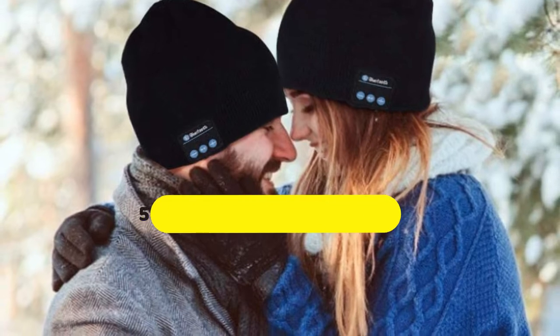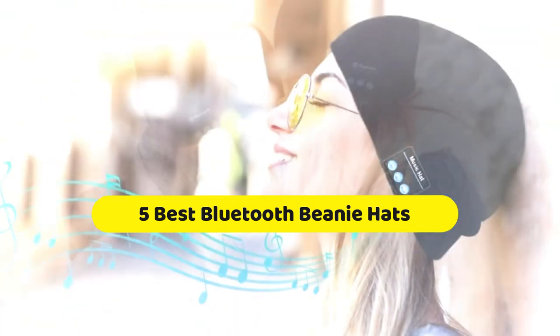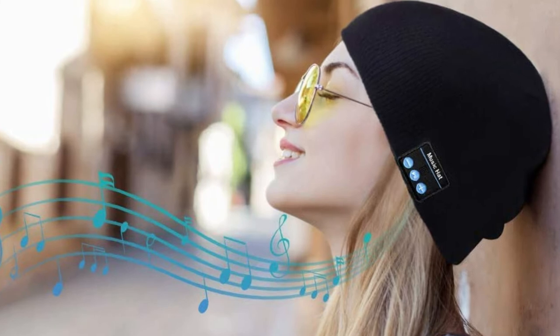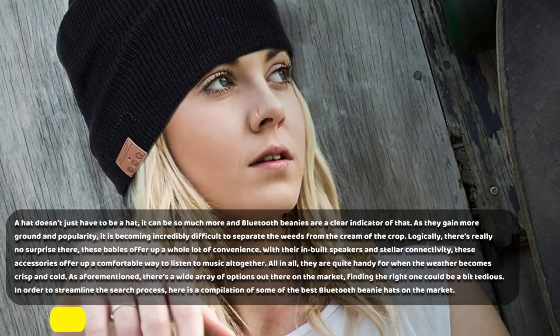Hi, welcome to my another video. Today I will help you choose the 5 best Bluetooth Beanie Hats on the market. I have made it based on my personal research, and I am trying to list those based on price, quality, and more. Subscribe to our channel and press the bell icon for the latest top-rated product updates.